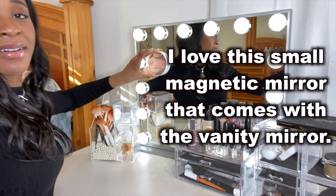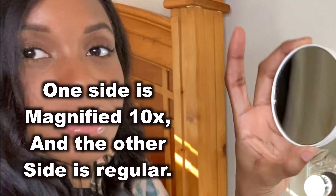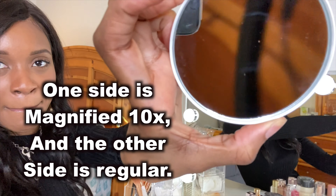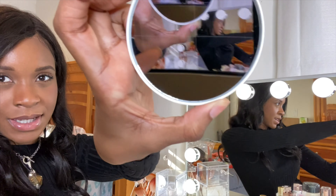Oh my God, I have a bump on my face! This mirror is magnifying, honey — it magnifies everything. Look at that. Look at yourself!